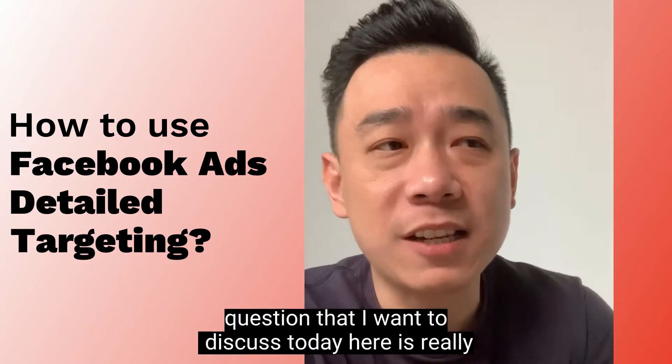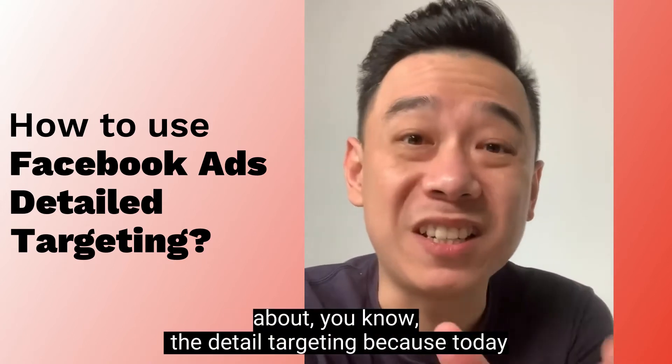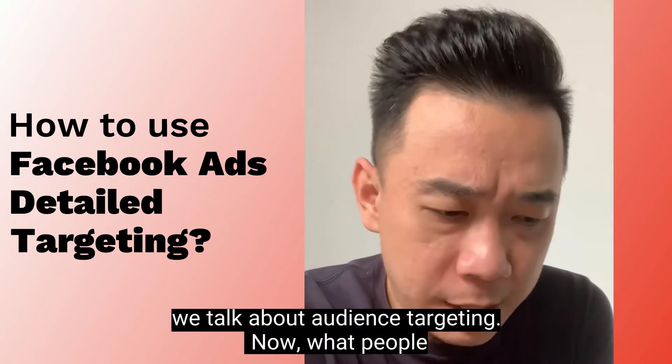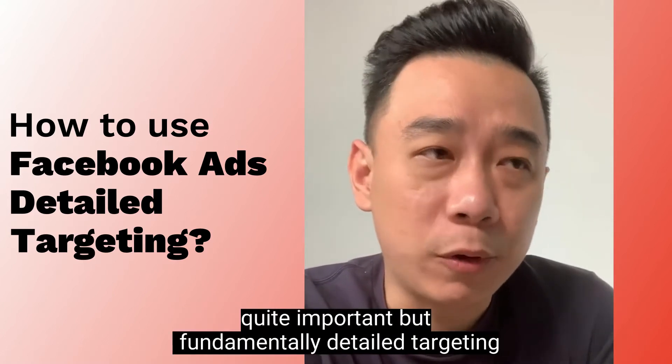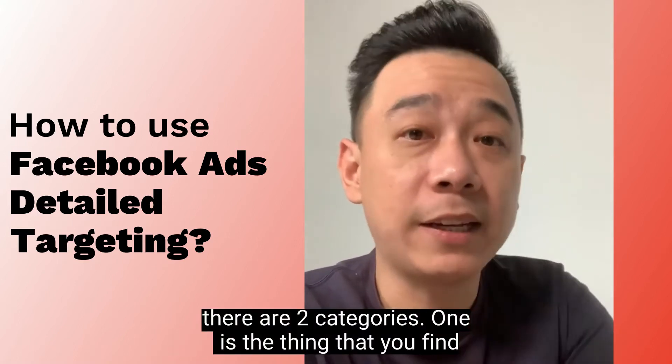The question that I want to discuss today is really about detailed targeting, because today we talk about audience targeting. What people understand about detailed targeting is really something quite important. Fundamentally, detailed targeting has two categories.